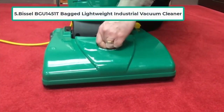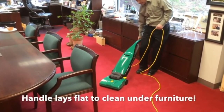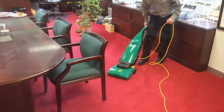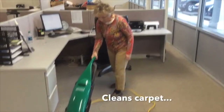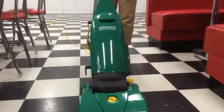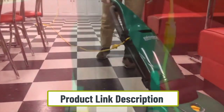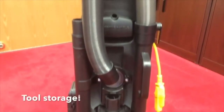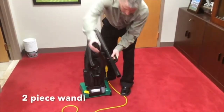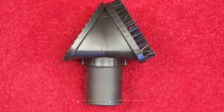At number five: the Bissell BGU 1451T bagged lightweight industrial vacuum cleaner. The Bissell BGU 1451T is an industrial upright vacuum cleaner with a wide 13-inch cleaning path, weighing only 12 pounds. It can be adjusted in up to five different positions and has a 10-amp motor that creates decent suction force. Its three-stage filtration system is very effective at removing dirt, pollen, dander, and bacteria from the air. With a noise output of only 67 decibels it is not very noisy, though some previous users have expressed concerns about its build quality.